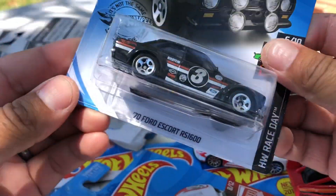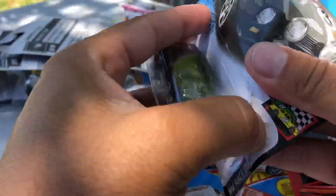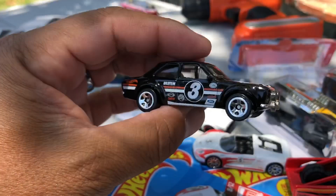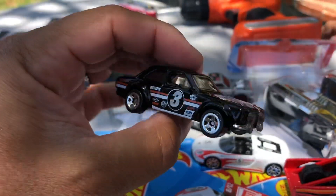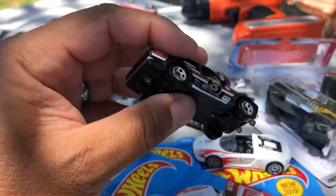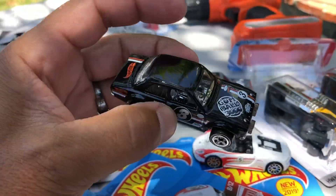Next one: '74 Ford Escort in black. Nice, really cool Mason — number three on the side. Black variation. I'm in the shade so you can't really see the details, but pretty good.